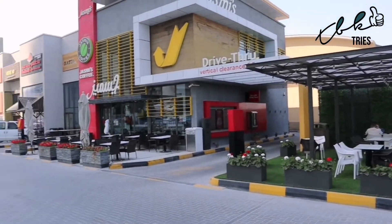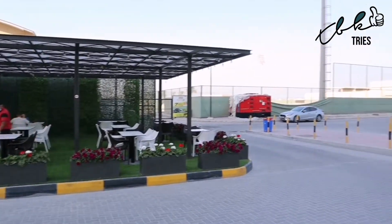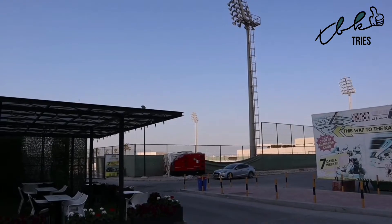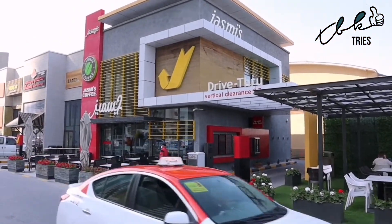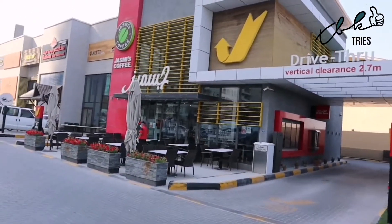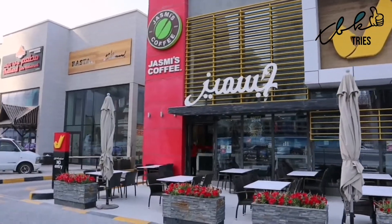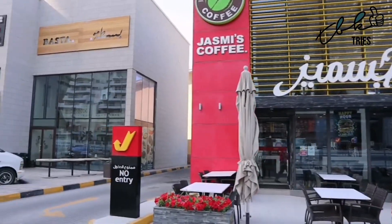Jasmine's used to be just on the left but now they have a garden on the right. Behind here there's a go-karting track at the Al Najma Club, and you can see the floodlights — quite often at night they're doing football training. There's a drive-through here because people are too lazy to get out of their cars, and Jasmine's is open 24 hours. People here can't just turn on a kettle and make coffee — they have to come to a drive-through or use a delivery app like Talabat.